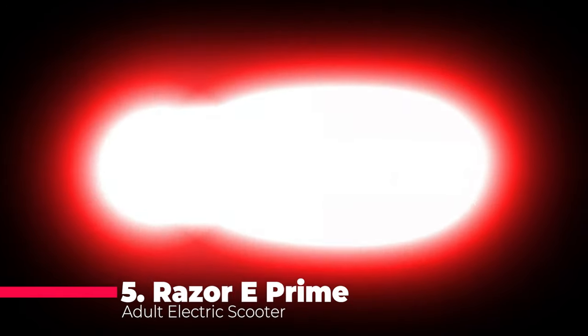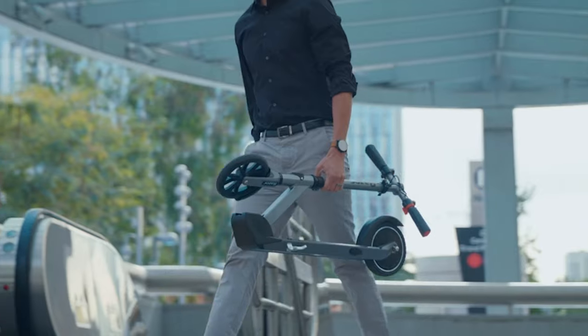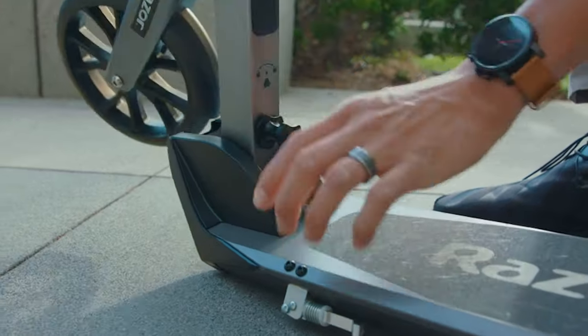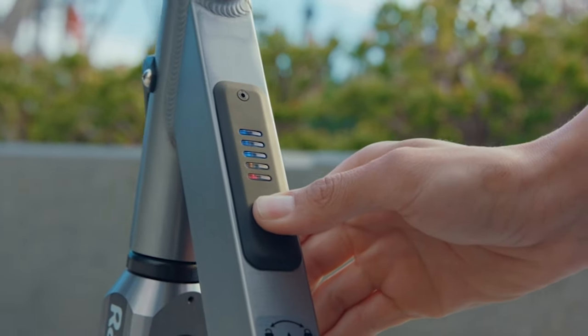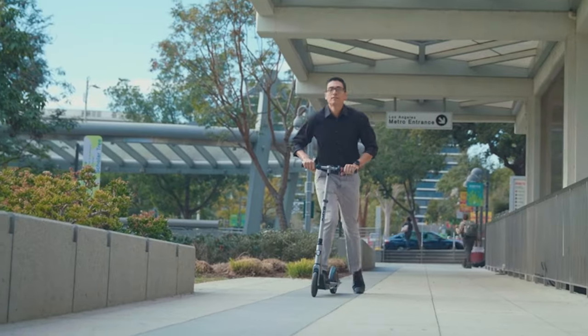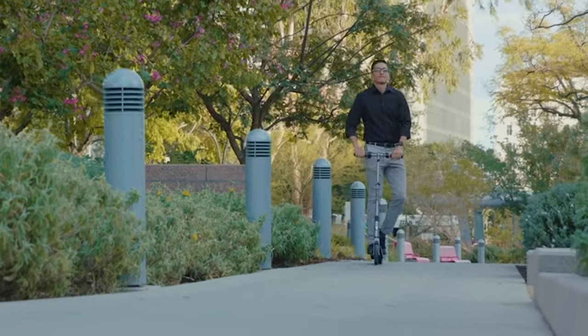Kicking off our list at number 5, we have the Razer E-Prime Adult Electric Scooter. Cruising through your neighborhood or making a stylish entrance at the office, all while enjoying speeds up to 50 mph on airless, flat-free tires, this sleek ride boasts a 250W brushless hub motor, a lightweight aluminum frame, and a foldable design — making it not just a mode of transport, but a statement.